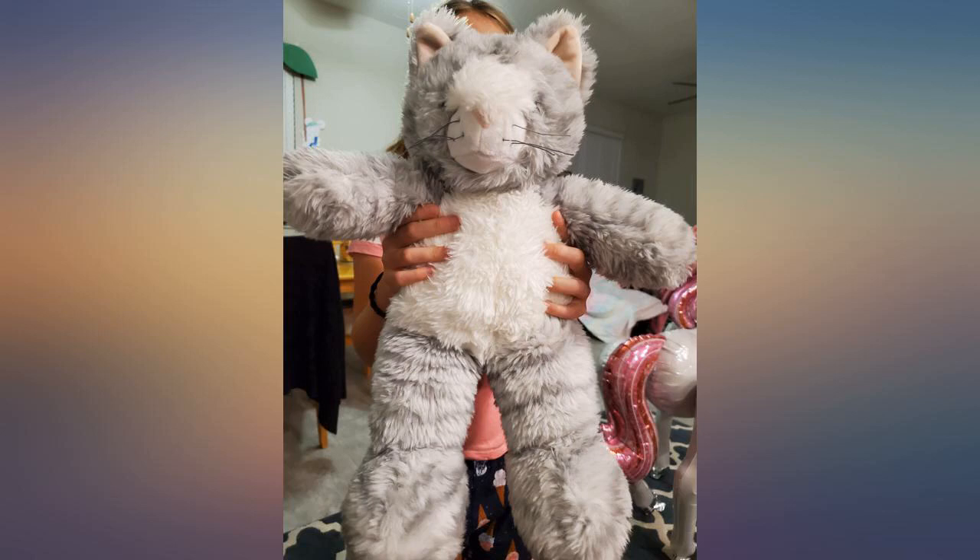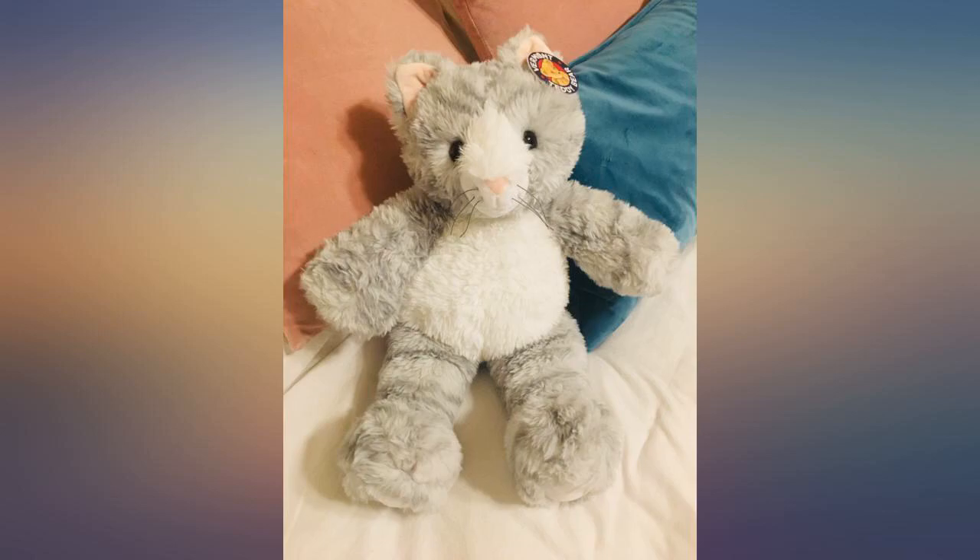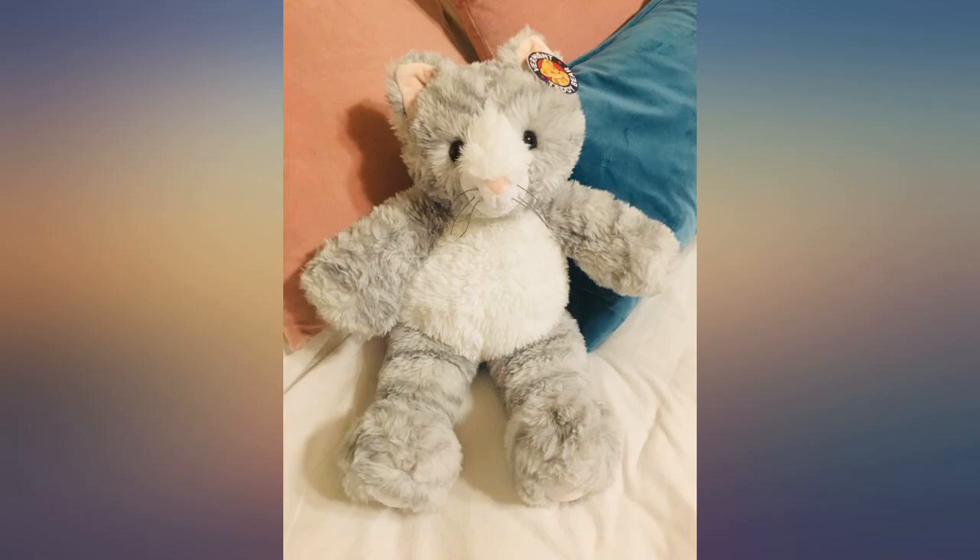Shipping was fast too. I have collected stuffed animals all of my life, but this kitty is by far the softest stuffed animal I have ever seen.